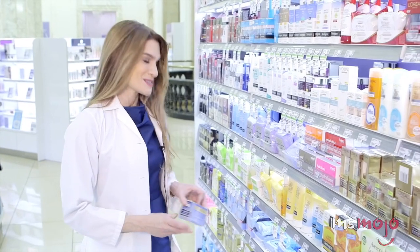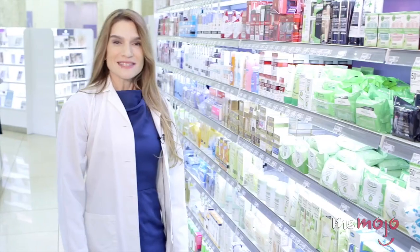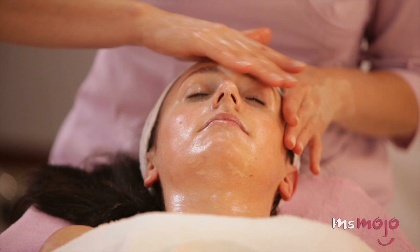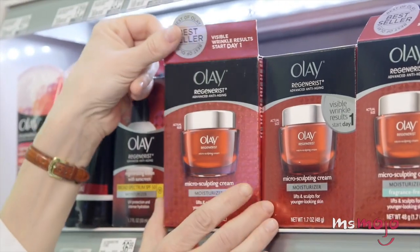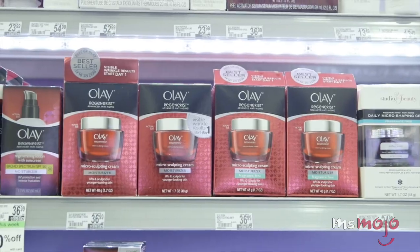Nothing will stop you from getting older. But that doesn't stop women from spending millions of dollars every year on products that claim they will reduce wrinkles, smooth skin, and fight the signs of aging. Walk into any drug store and you'll see dozens if not hundreds of bottles and tubes that make grandiose claims about the fountains of youth that they offer. In reality, though, there are only a couple of ingredients that can actually improve the state of your skin, and most of them won't be found in significant amounts in over-the-counter formulas.